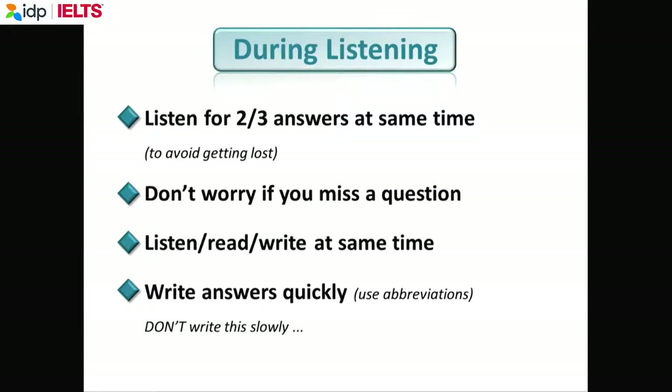If I was doing the IELTS test, I'd be very worried if I missed a question. But it says here, don't worry. Some questions will be difficult for you — don't worry. You must read, write, and listen at the same time, and you must be able to write quickly.